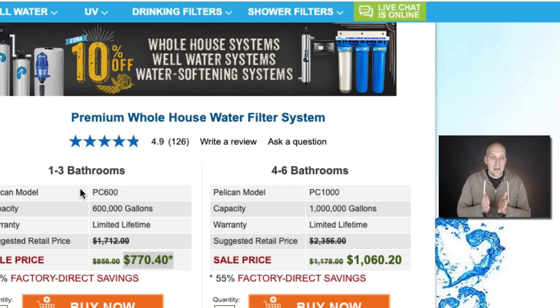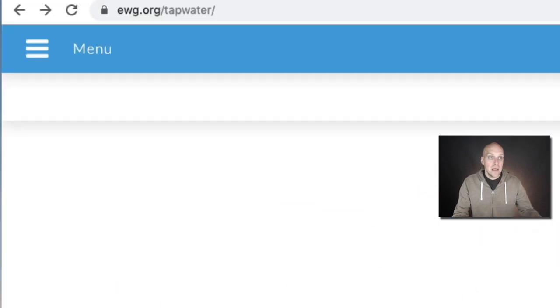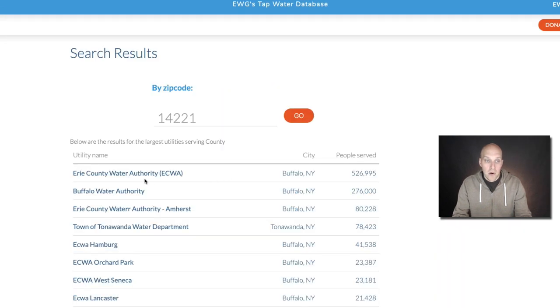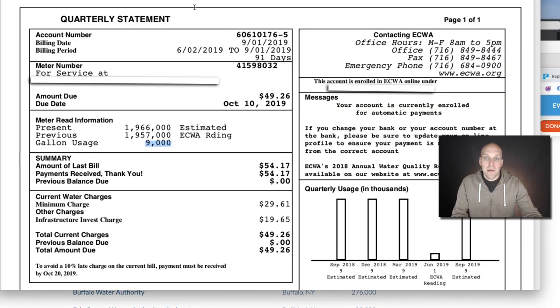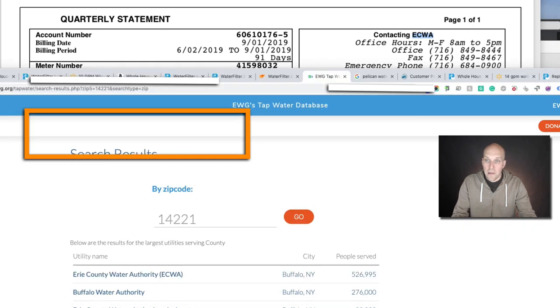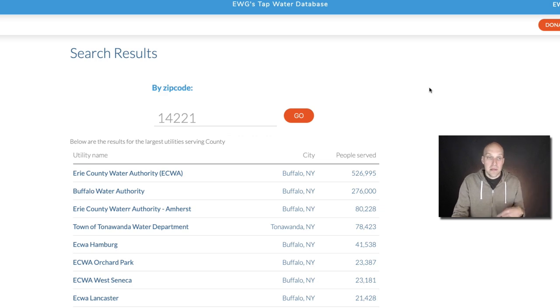Another thing I wanted to mention: if you do live chat with Pelican they can give you information about water quality in your area, but I also want to give you a link to a cool website — ewg.org/tapwater. I put in my tap water info based on zip code and you need to look at your actual utility service. In my case it's ECWA. This is important because you want to see what utility service you're using and also what your gallon usage is. In my particular case I have 9,000 gallons for usage and I'm using ECWA.